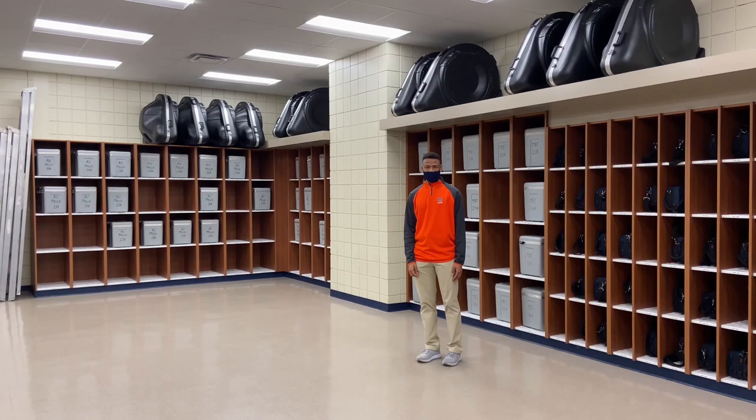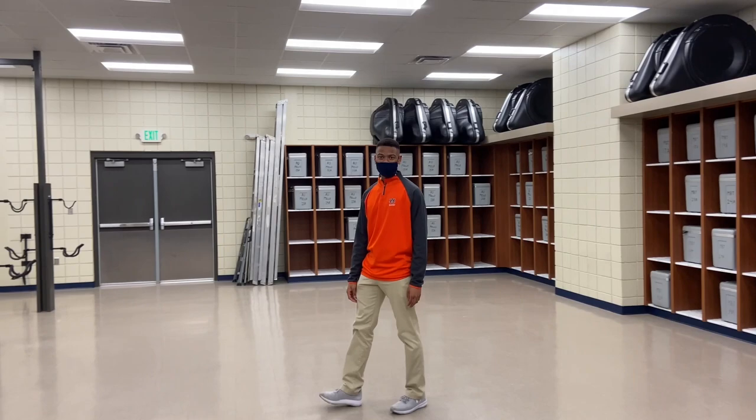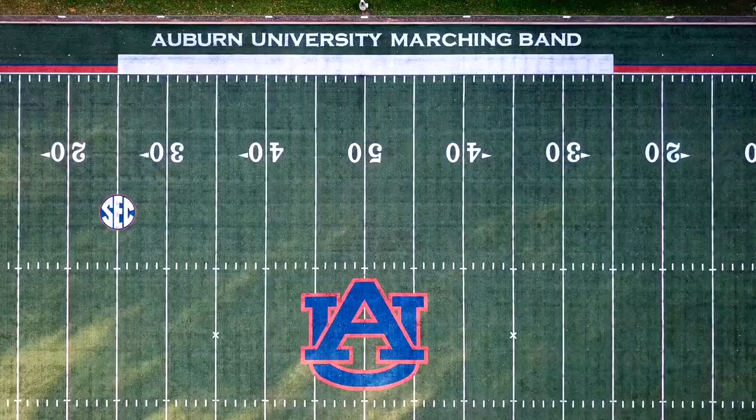Lastly, we have the wind instrument room. If you're a piccolo, tenor sax, or brass player, the AUMB will provide you with an instrument for the season. This space can also be used for sectionals.